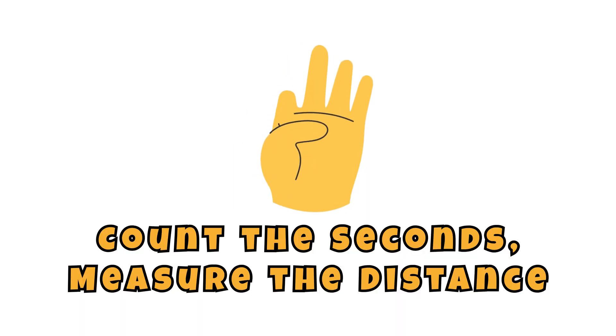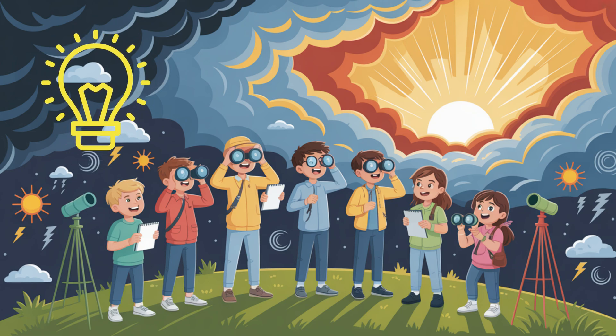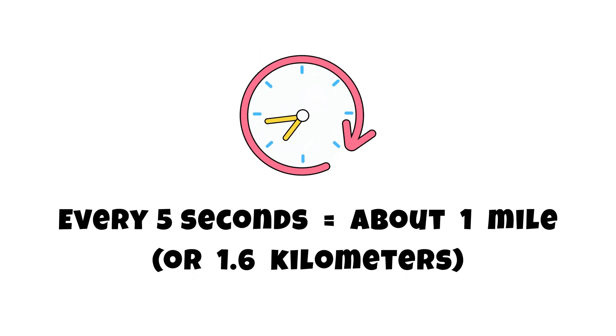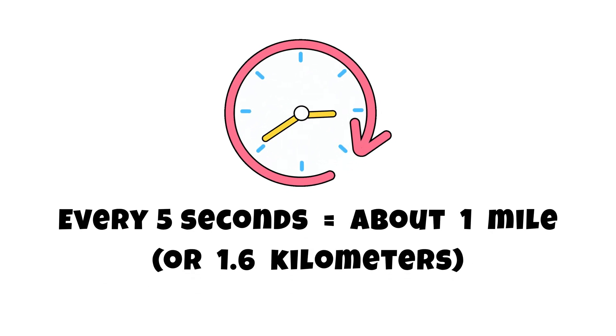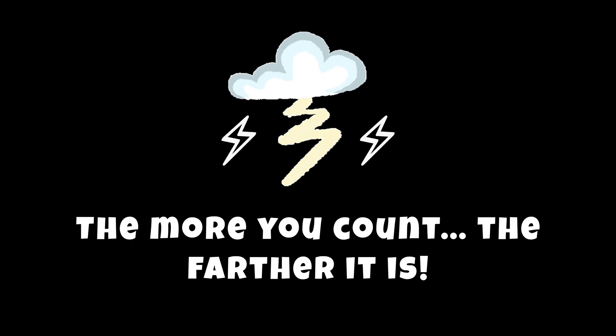Count the seconds, measure the distance. Here's a trick scientists and storm watchers use: after you see lightning, count the seconds until you hear the thunder. Every five seconds equals about one mile, or 1.6 kilometers. So if you count 10 seconds, the storm is about two miles away. The more you count, the farther it is.